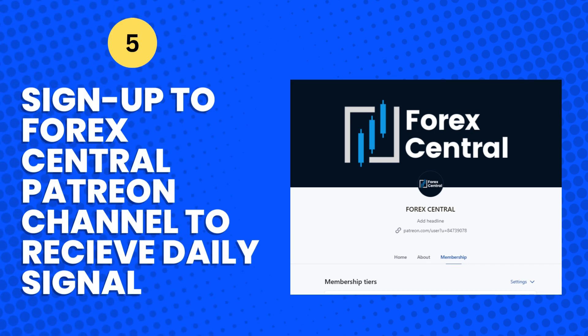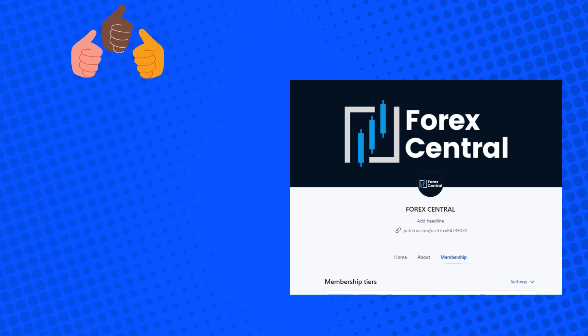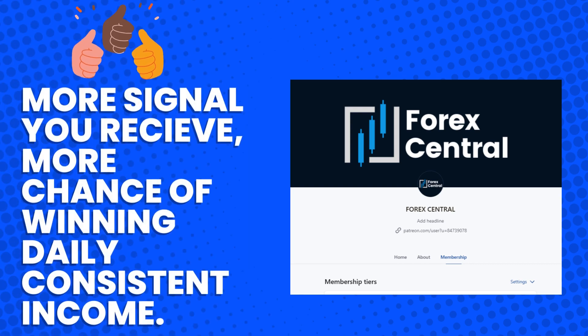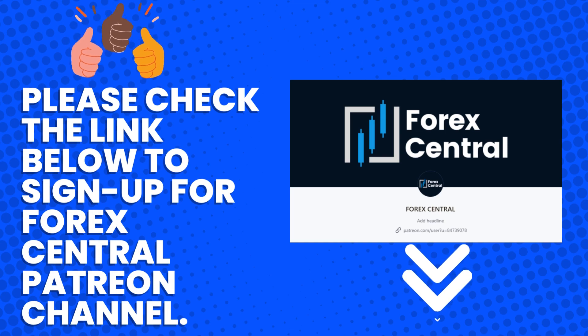Number 5: Sign up to Forex Central's Patreon channel to receive daily signals. Real-time trade signals will be posted daily — follow the signal to buy or sell. These signals have the potential to achieve 30 to 100 pips per signal. The more signals you receive, the more chances of winning consistent daily income. The number of signals you receive daily will be based upon the tier you sign up for. Please check the link below to sign up for the Forex Central Patreon channel.